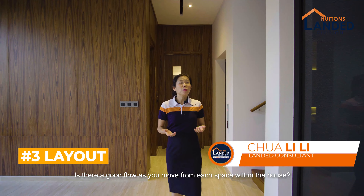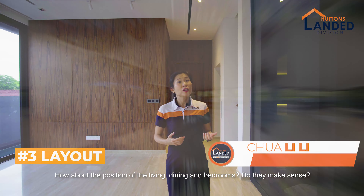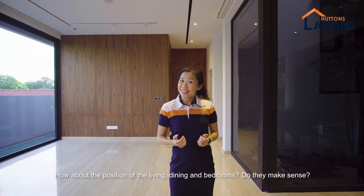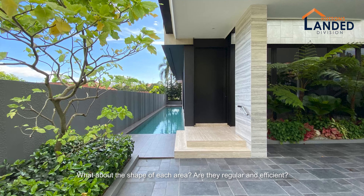Is there a good flow as you move from each space within the house? How about the position of the living, dining and bedrooms — do they make sense? What about the shape of each area? Are they regular and efficient?